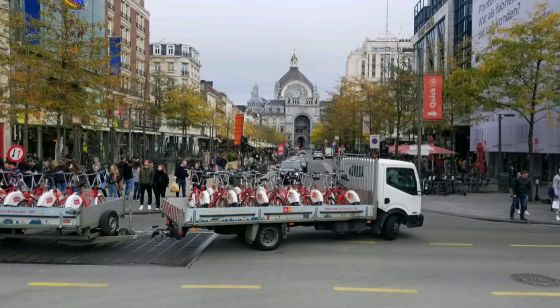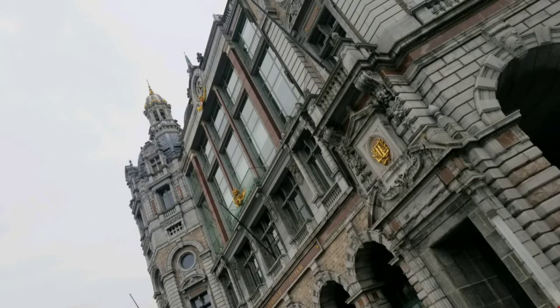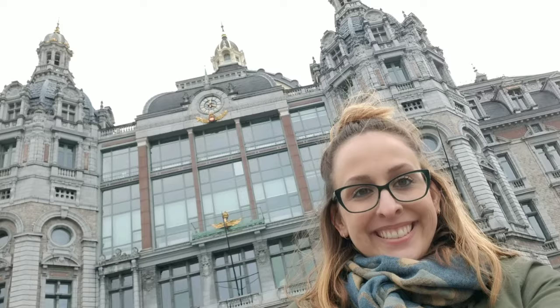Our tour ended at Grand Central Station, and we didn't go inside because we were late for the bus. We also didn't have time to go to the zoo — maybe next time, Antwerp, maybe next time. Thanks for watching.